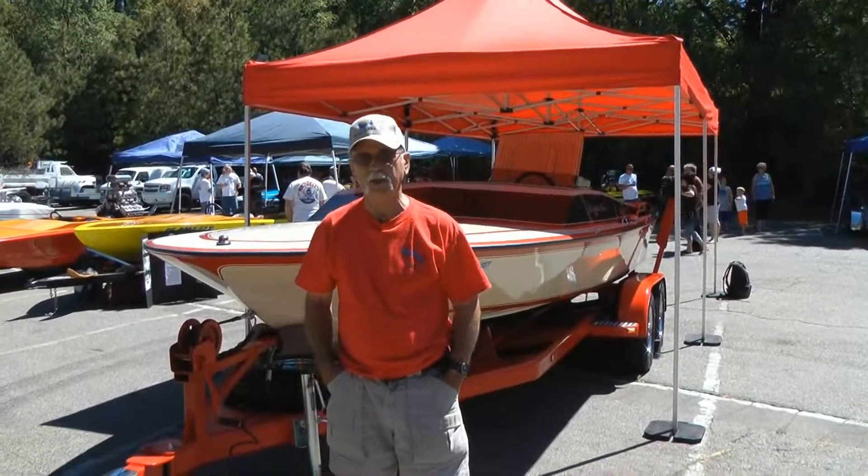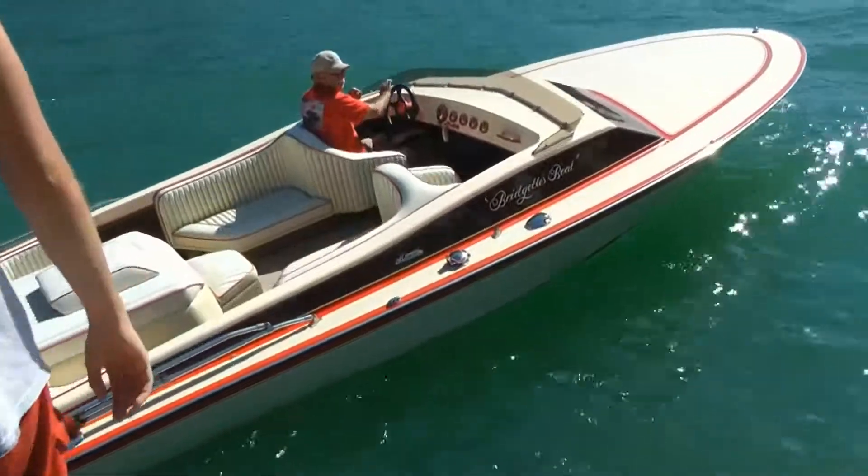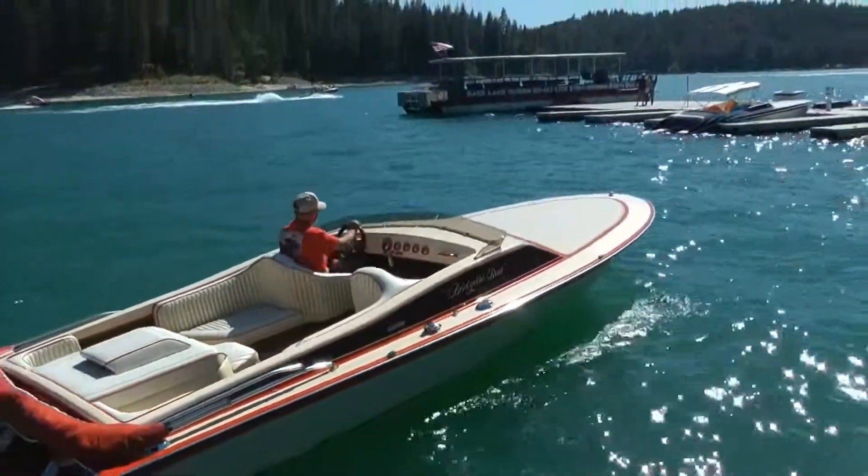My name is Bob Knapp, I'm from Orange County, Los Alamitos, California, and I've got a 1978 Howard 21-foot V-Drive Cruiser.